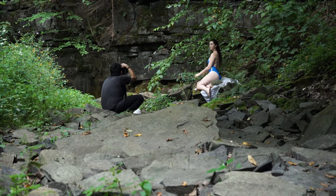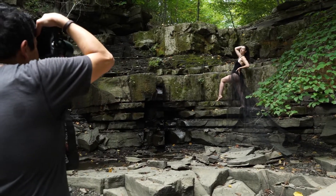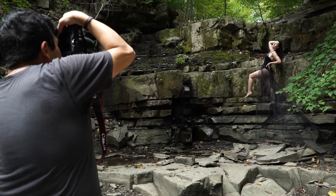Hey guys, welcome back to the channel. Today I'm going to be showing you another behind the scenes of a shoot that I did using only natural light. Let's get started.